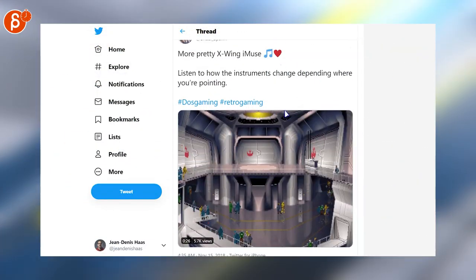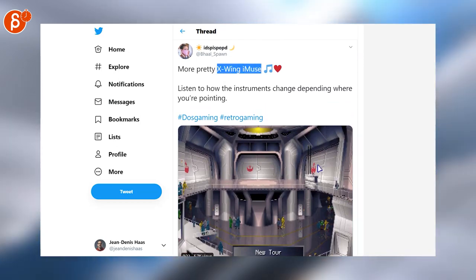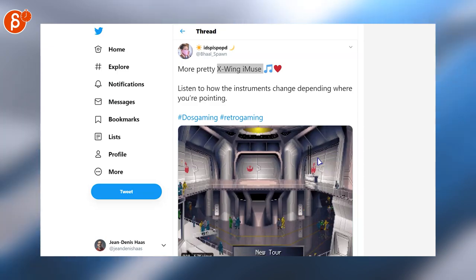Back to pixels, but this time it's about sound. You're going to have to go down here and click on it. You can hear the X-Wing iMuse music change as you go between each panel — it's very neat. Childhood memories.